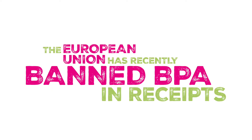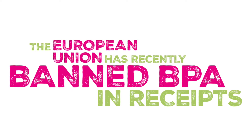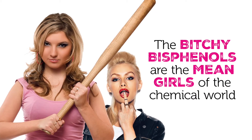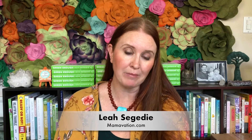Bisphenols are what I refer to as a rotten family of chemicals, and the two stepsisters are BPA and BPS. We know a lot about BPA because she's been around a really long time. But BPS is the younger sister, and she's now starting to become her own. What scientists are finding about BPS is that it potentially could be worse than BPA.